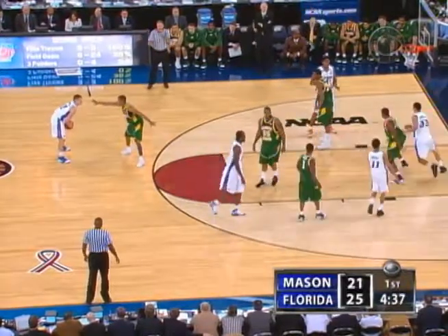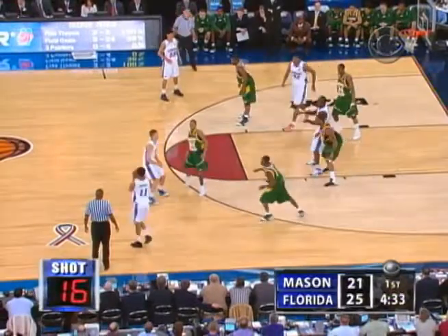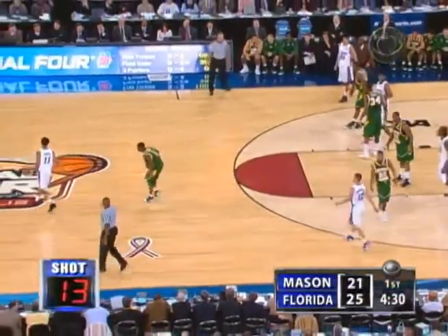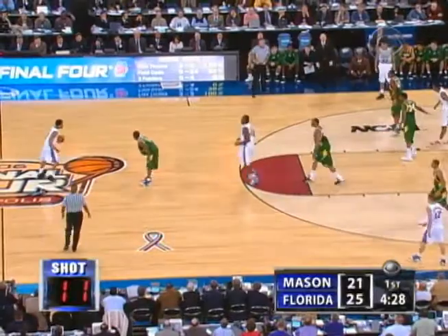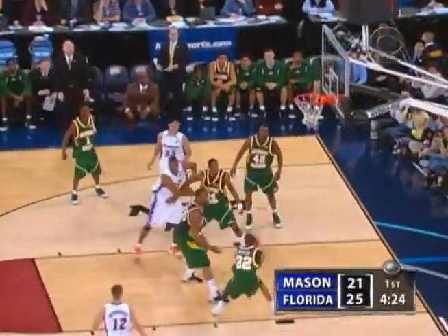Florida now — nine players have seen action. He knows that Humphrey's not going to penetrate, so he lays off him when he's outside that jump shot range. Green — tough shot, three, glad shot. Yep. Only Butler underneath.